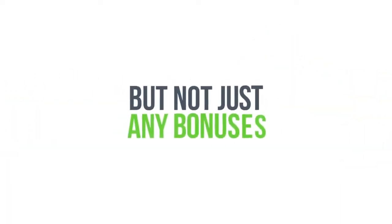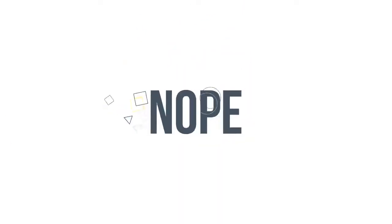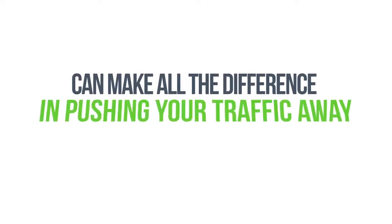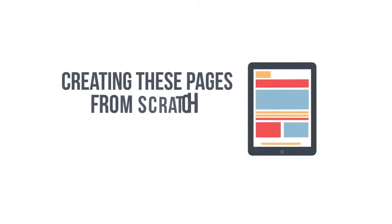But not just any bonuses — not the kind you see slapped up on the page from your latest PLR rehashed site. Nope. Our pages look like they were created by Michelangelo himself. And these pages can make all the difference in pushing your traffic away, or sucking them into your promotions like a magnet on steroids. But creating these pages from scratch is the hard part — that is, until now.